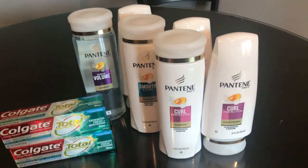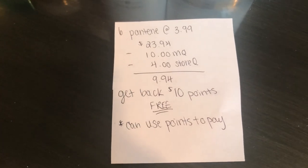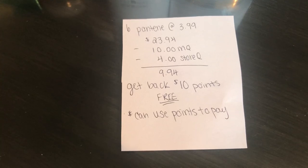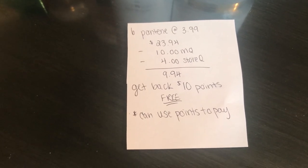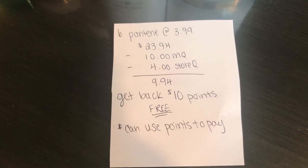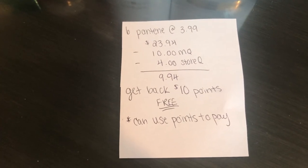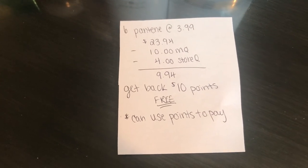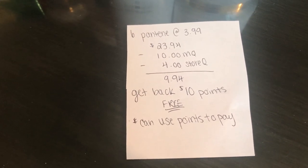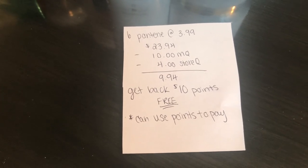The next deal is on the Pantene. This week they're on sale for $3.99 and I bought six of them. For every three that you buy, you get 5,000 points or $5 worth. I used two of the $5 off of three manufacturer coupons that came in the P&G last weekend. I also had a store coupon sent to my card for $4 off any $20 purchase or more. That comes to $9.94 and I got back $10 in points, making this free plus tax. You can use points to pay and still receive them back.